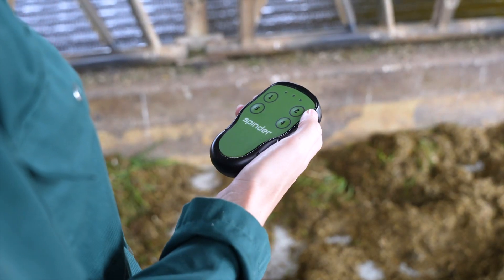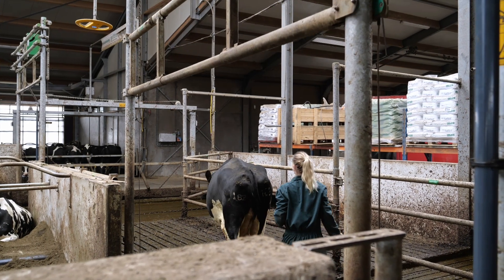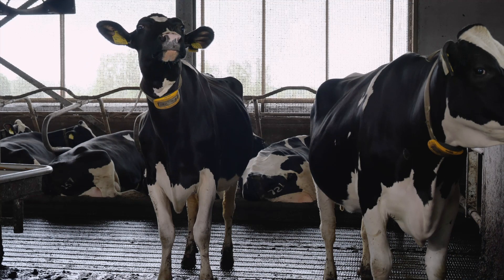This way, you control cow traffic in no time — from the milking pit, from the feeding alley, or from the tractor. The Spinda Autolift saves you time and energy and provides more peace and quiet in the barn.